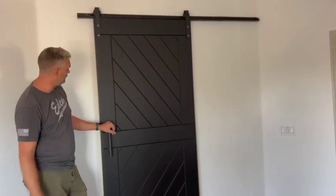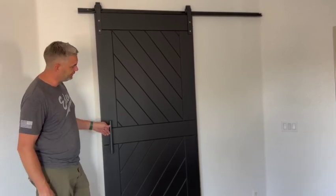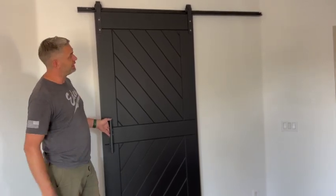So when they have someone sleeping in bed and someone gets up earlier than the other, there is no disturbing with the light — no light gets through. Let's go inside and check it out.